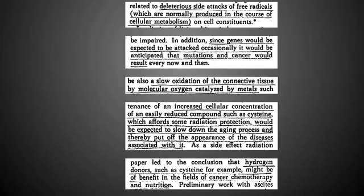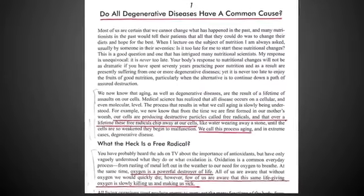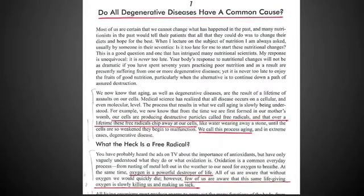This is from 1956, and remember this is part of what Dr. Joe McCord built upon. He figured out a way to upregulate genes related to this and other ways to neutralize free radicals. Do all the degenerative changes have a common cause? This is how the book begins. If you look at what I scored in red: our cells are producing destructive particles called free radicals, and over a lifetime these free radicals chip away at our cells. We call this process aging.